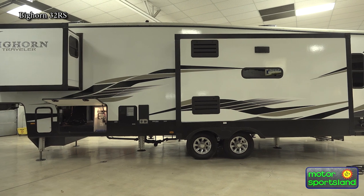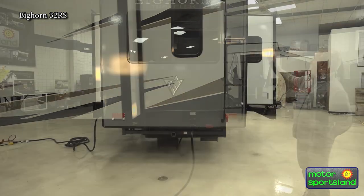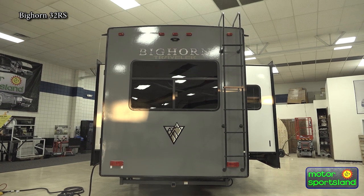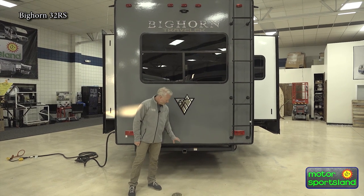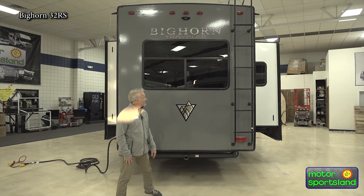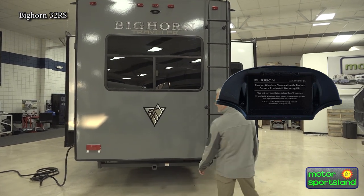If we work our way around back, we got a 50-amp service. We also got a rear ladder and a fully walkable roof. You got a little two-inch receiver — not made for towing, but you can put bike racks or something on here up to 300 pounds. You can also add a backup camera if you choose. And the ladder will support 300 pounds.